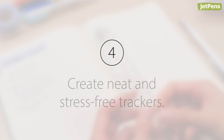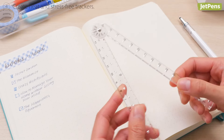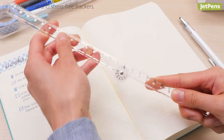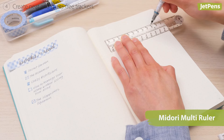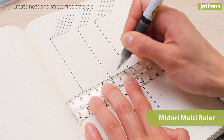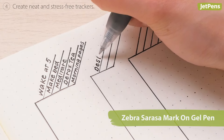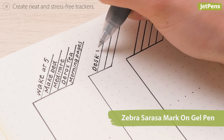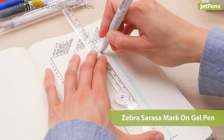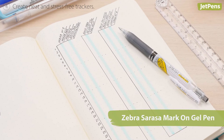Fourth, create neat and stress-free trackers. A messy and smear-filled habit tracker page will only cause frustration and stress. Use a Midori Multi Ruler to draw tidy charts and store it with your notebook. If you like color coding, use pens that resist smudging under highlighters and markers. The Zebra Sarasa Mark-On Gel Pen has a special ink formulation that cuts down on smudging.